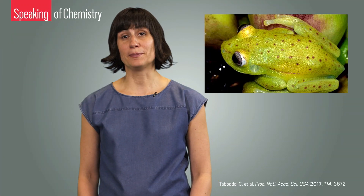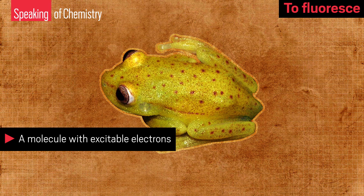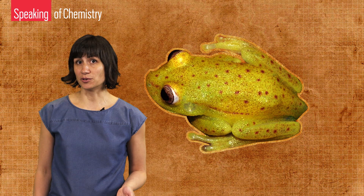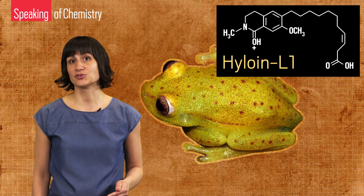In full sunlight, the frog appears yellow, but in twilight, the amphibian's fluorescence steps up its game, making the creature appear an eerie lime green. To fluoresce, the frog and any other fluorescent creature just needs two things: a molecule with excitable electrons and the right wavelength of incoming light. For excitable molecules, the frogs rely on chemicals called hyloins, which reside in the animal's skin and glands.